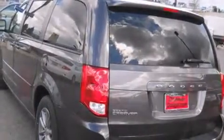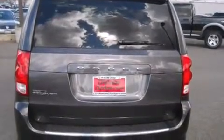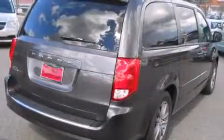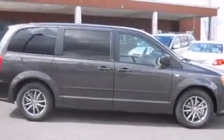Top features include front bucket seats, delay off headlights, front and rear air conditioning, removable floor console, rear wipers, and remote keyless entry. Storage solutions are integrated throughout the interior, demonstrating thoughtful attention to detail.